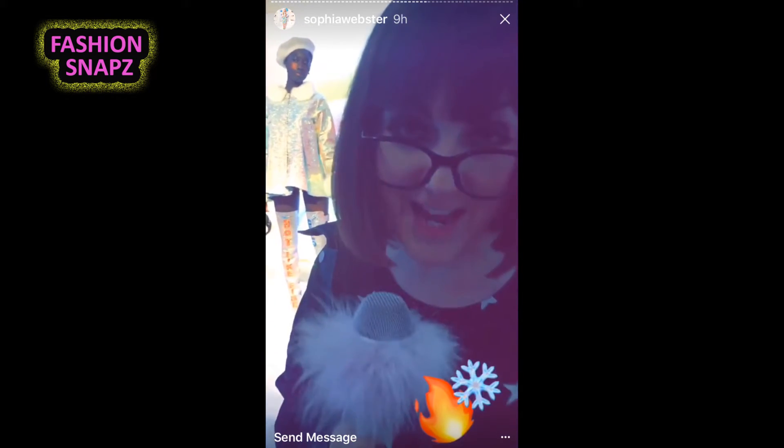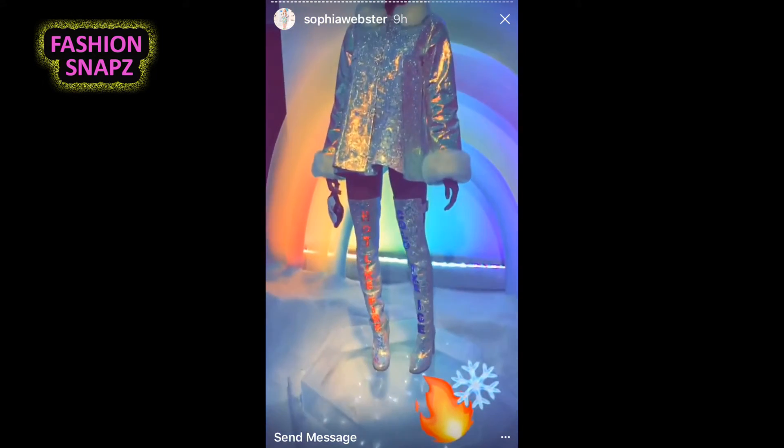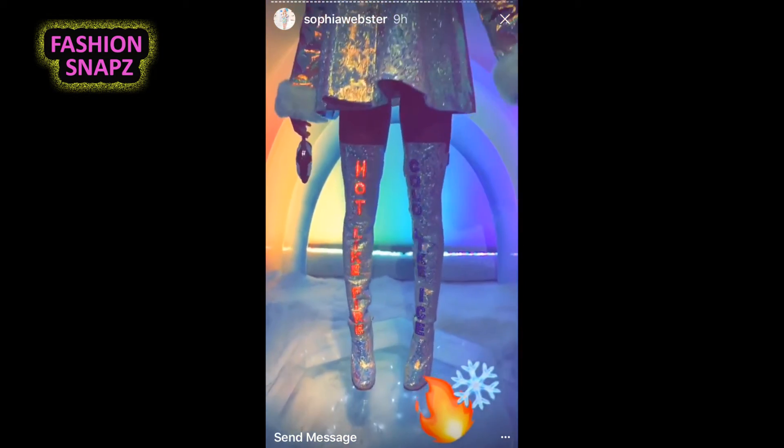The statement boots of the show are hot like fire, cold like ice. What more can I say? They light up.